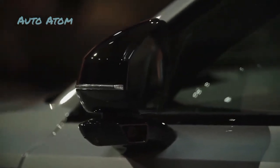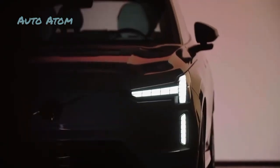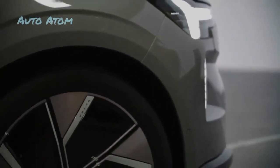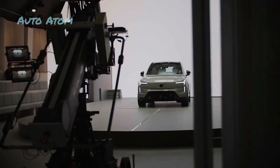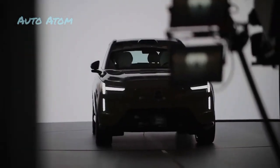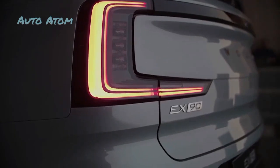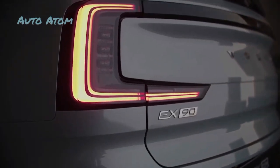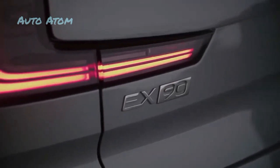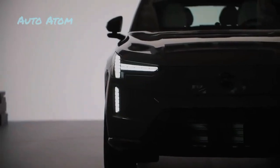The EX90 has Volvo's largest touchscreen to date. All models include a 14.5-inch infotainment screen with integrated Google Maps and Google Assistant. Android Auto and wireless Apple CarPlay are standard. Volvo also allows owners to use their phone as a key, and the Volvo app means you can control the car's locking and climate control functions from your smartphone. On the audio front, the EX90 is the first Volvo with Dolby Atmos sound via a 25-speaker Bowers and Wilkins setup, including speakers in the headliners.